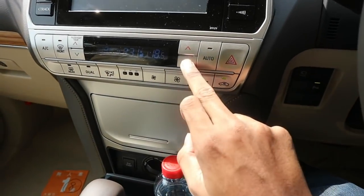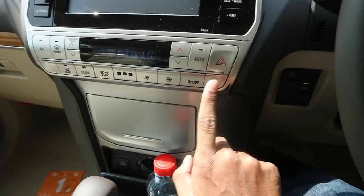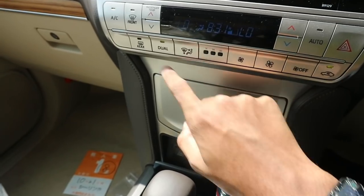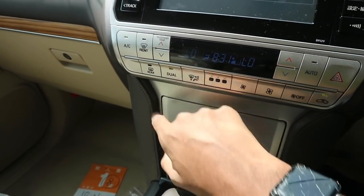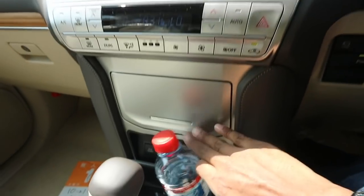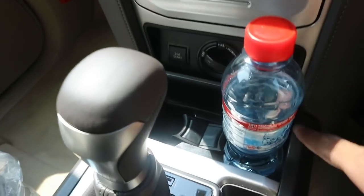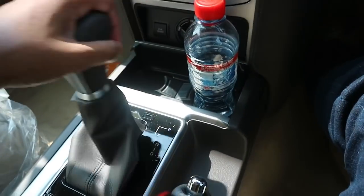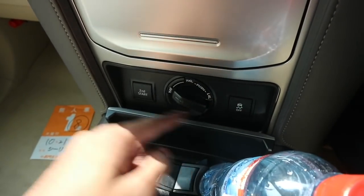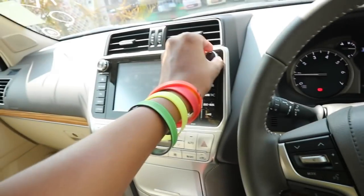We do have dual-zone automatic climate control with fan speed, recirculation, a digital clock adjustment, your different zones, front and rear defrost, dual and AC, and auto, as well as your hazard lights. Down here, a little bit of storage and cup holders. We also have the four-wheel drive transfer case, your traction control, and second start, which will make the vehicle start in second gear. We have a premium 12-speaker audio system.